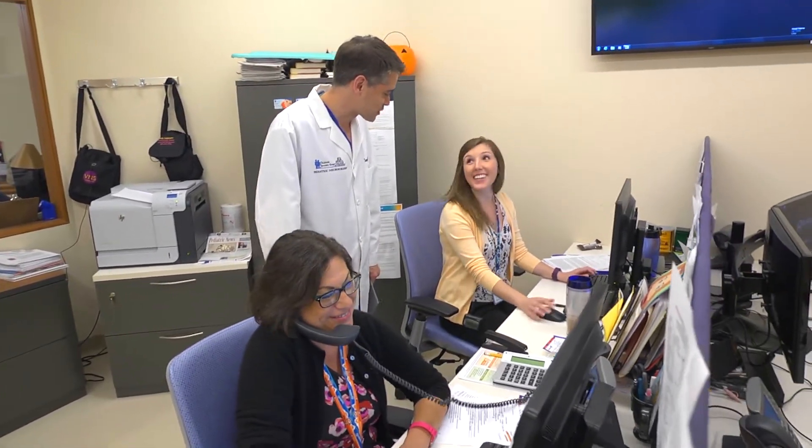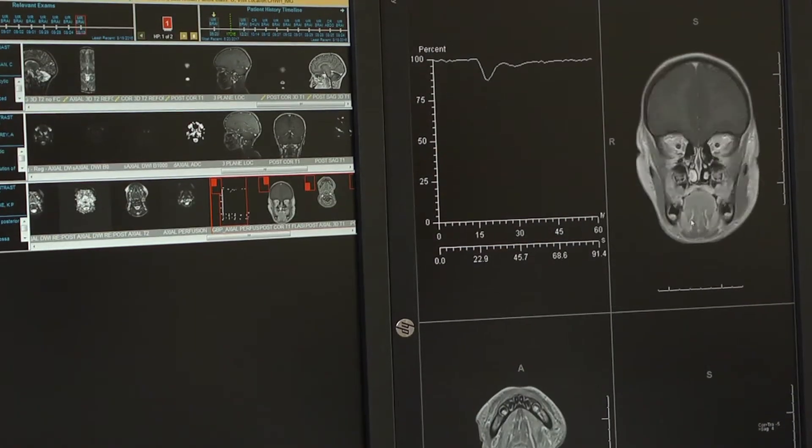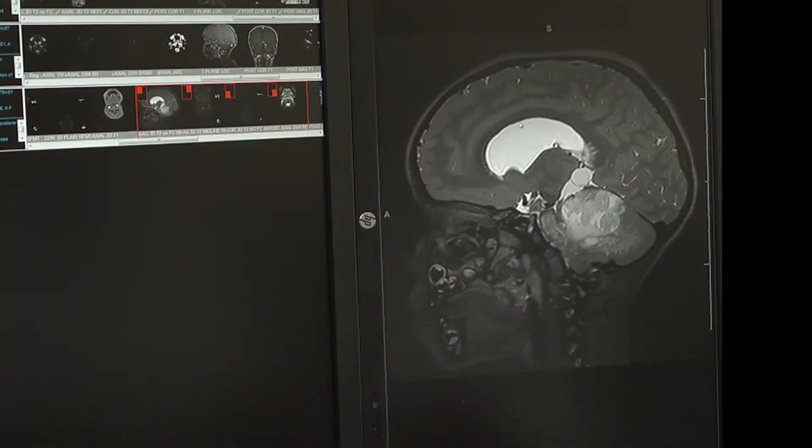Those subspecialty areas include physical medicine and rehabilitation, neuropsychology, neuropathology, neuroradiology, hospitalist medicine, and neurointensive critical care.